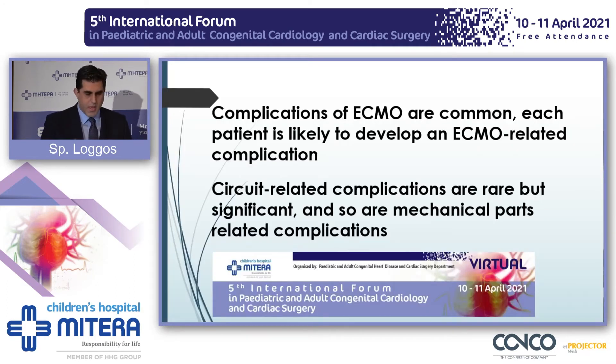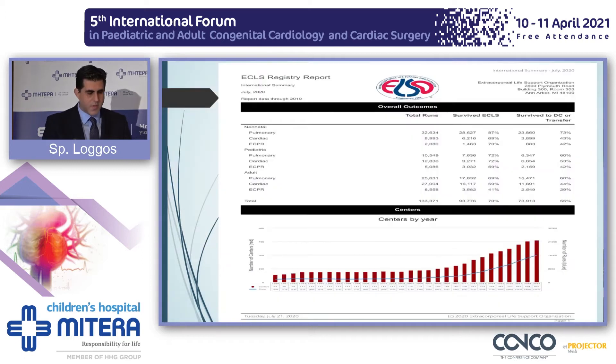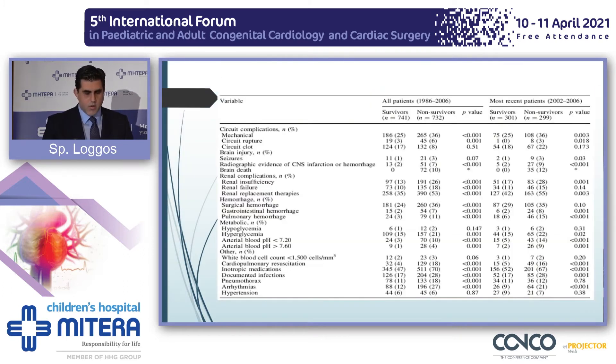Complications on ECMO are common. Each patient is very likely to develop an ECMO-related complication. Circuit-related complications are rare but significant, as are mechanical parts. From the 2019 ECMO registry, you can see the huge amount of ECMO runs for the neonatal and pediatric population and the survival rate. An older paper highlights all the possibilities that can go wrong and the effect on patient survival.